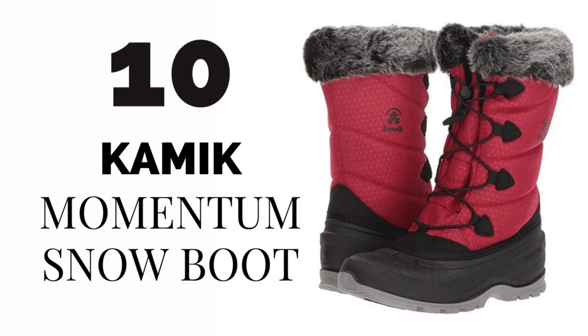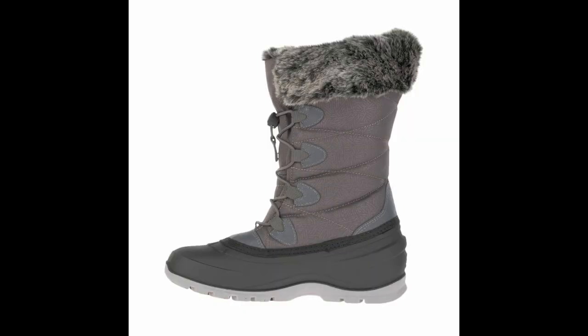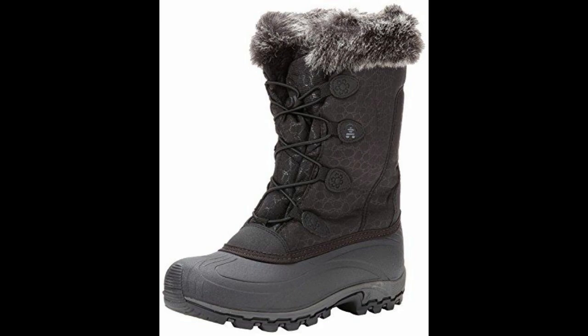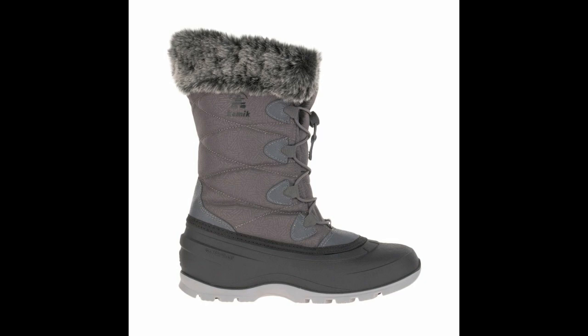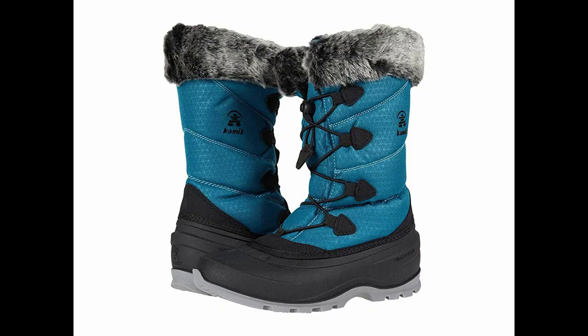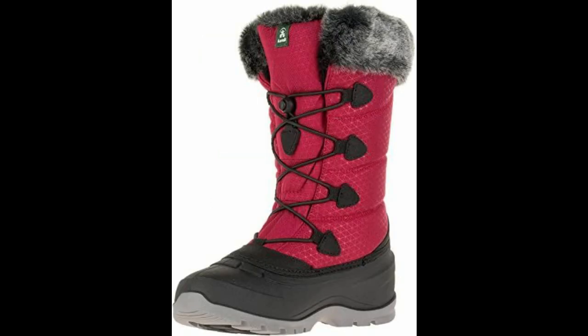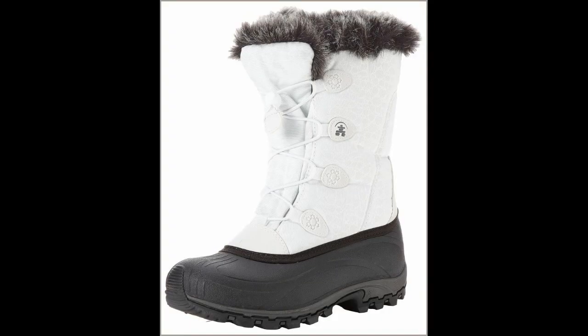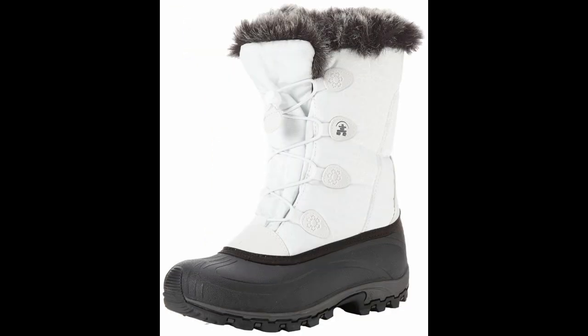Number ten: Kamik Momentum Snow Boot — Best Winter Boots for Snow. Kamik, a well-established Canadian footwear company, is well known for its rain and snow boots. The bungee lacing technique on this pair makes finding the perfect fit and putting them on and taking them off a snap. These boots are a wonderful choice for deep snow, featuring a waterproof seam-sealed nylon upper, excellent thermal insulation, and a high-traction outsole.